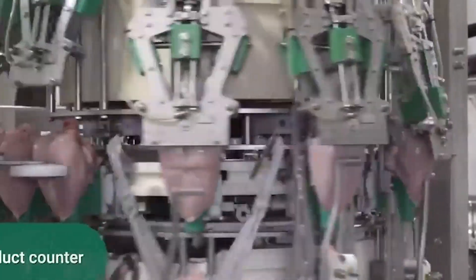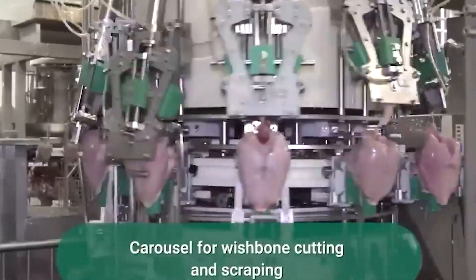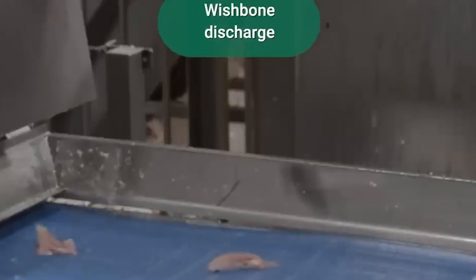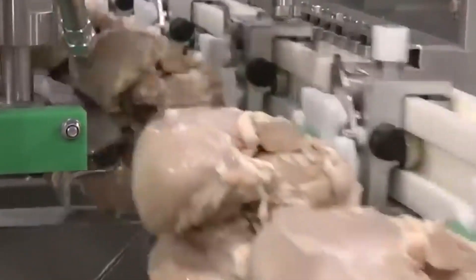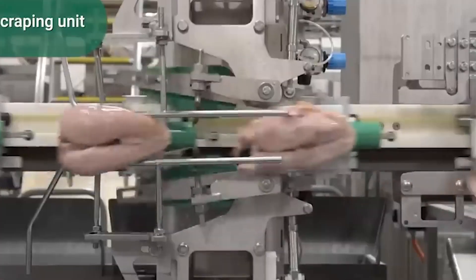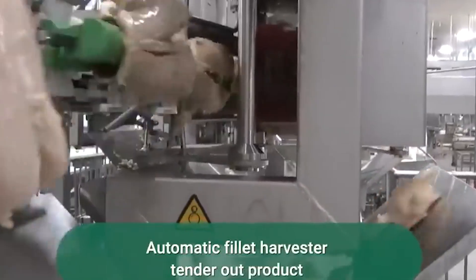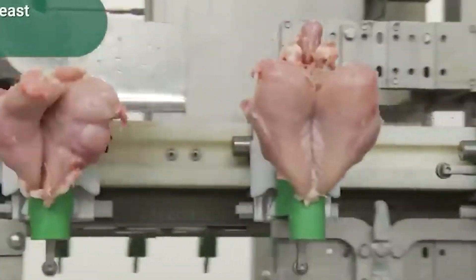One important consideration is animal welfare during slaughter. Mishandling or improper stunning causes unnecessary suffering. Studies show trade-offs: electrical parameters that give an effective stun may risk bruising or broken bones, while safer electrical settings may fail to stun some birds. Thus, plant design must balance welfare, yield, and meat quality. Process stages also influence meat quality and yield — speed of defeathering, temperature control, handling, and evisceration all affect carcass integrity, microbial load, and product shelf life.